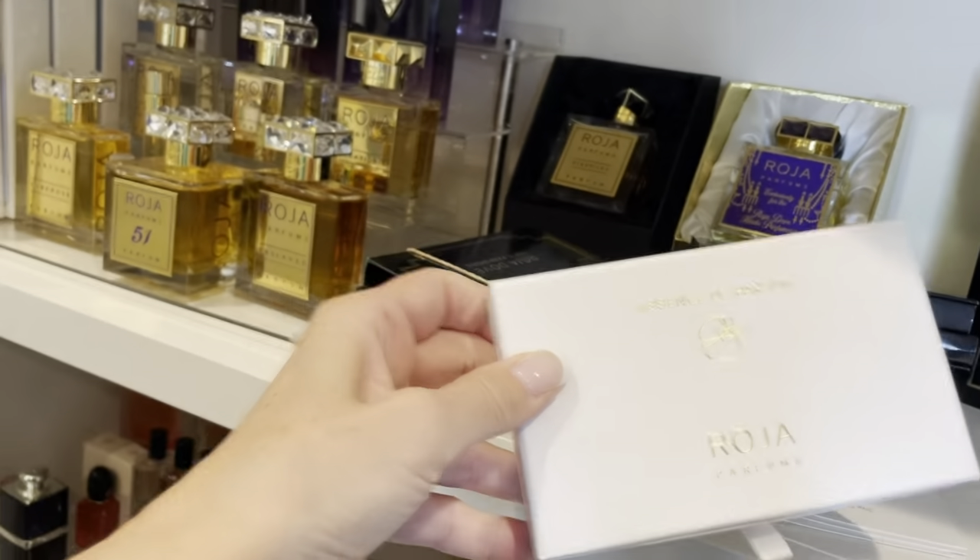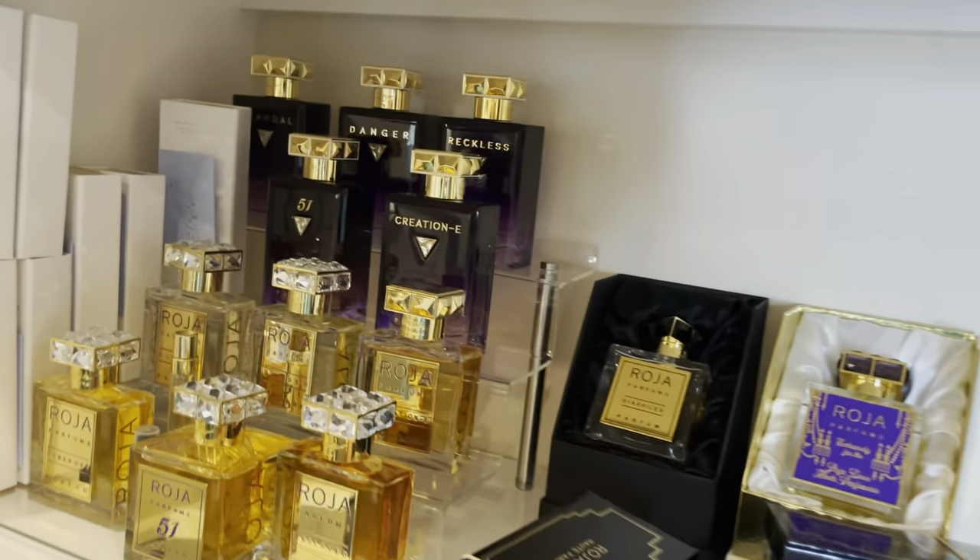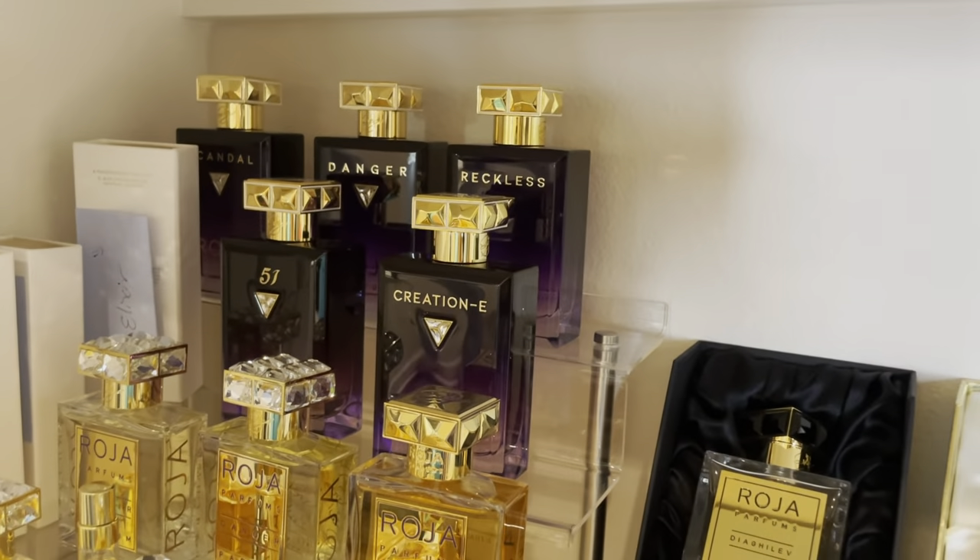This is the discovery set that Raja Dove sent me to do the review on the Essence collection.